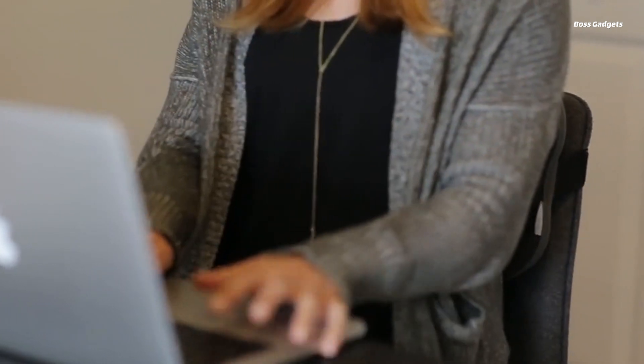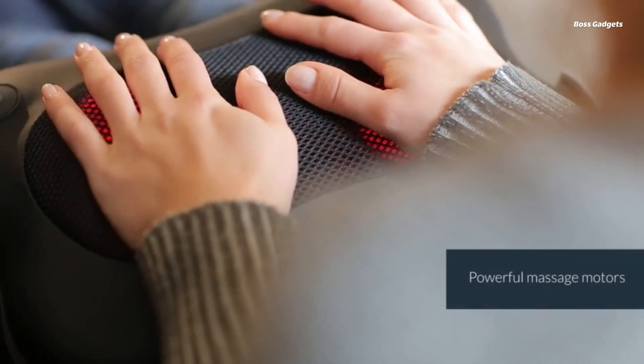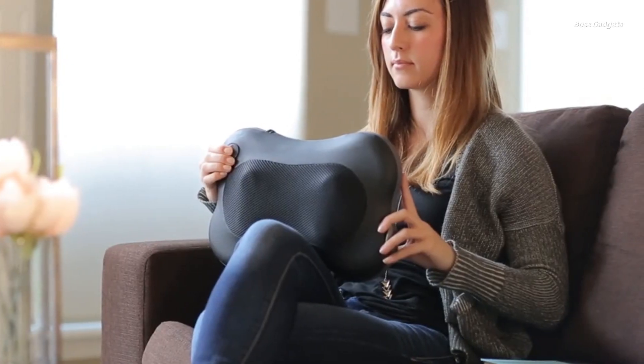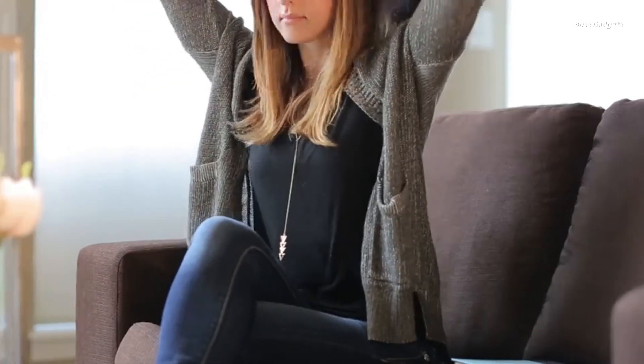Designed with your safety in mind, the Zyllion massager incorporates overheat protection and an auto-shut-off after 20 minutes of use. The heat function enhances relaxation while improving blood flow to aching muscles.